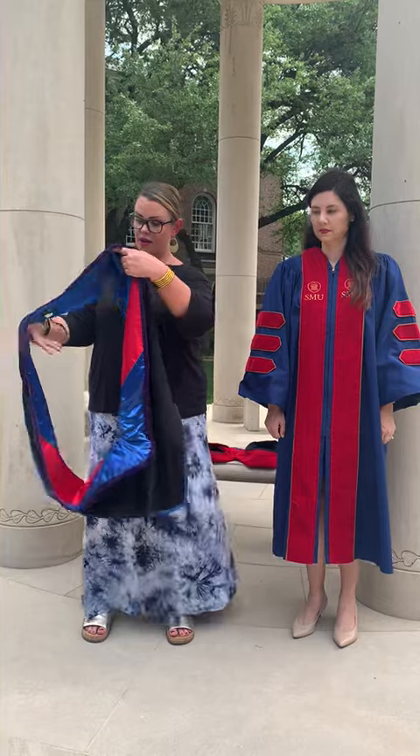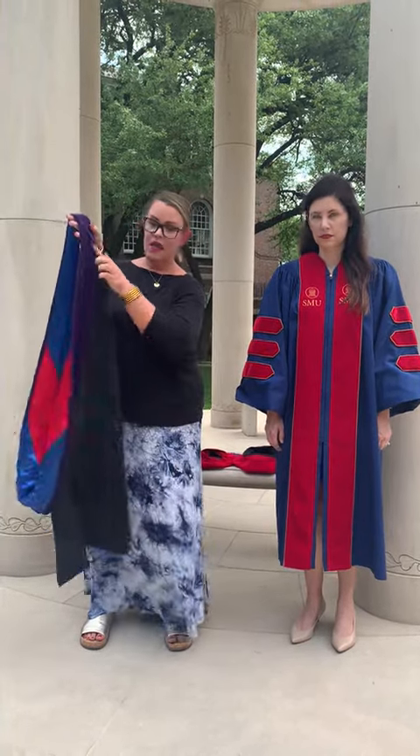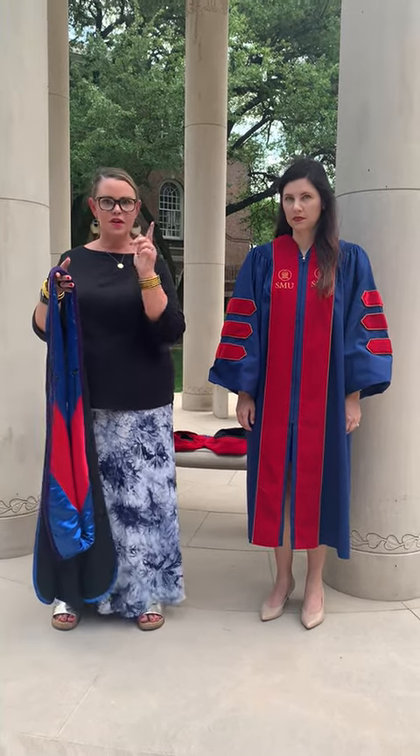This hood should have the blue and red shiny part in the middle and purple velvet. If you get a different hood, that is not the law school hood. You need to take it back.